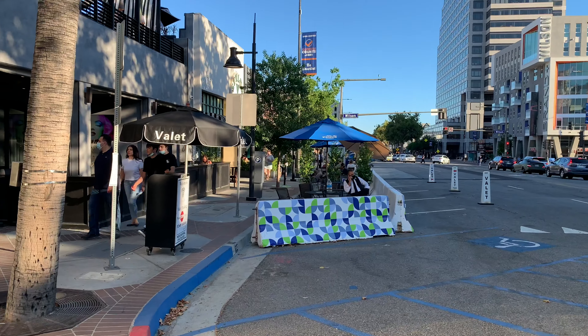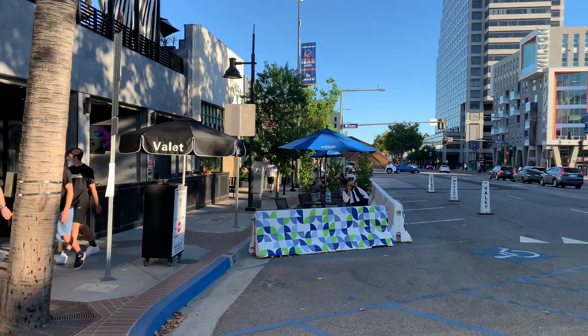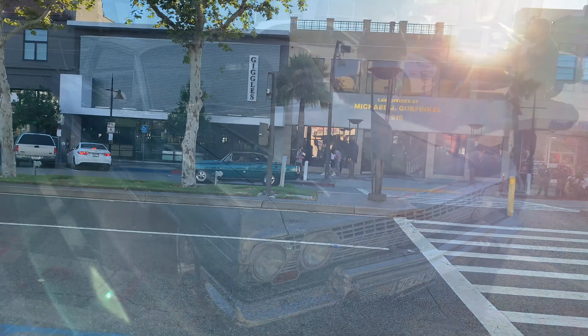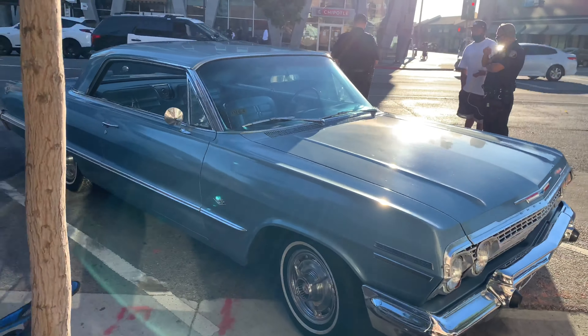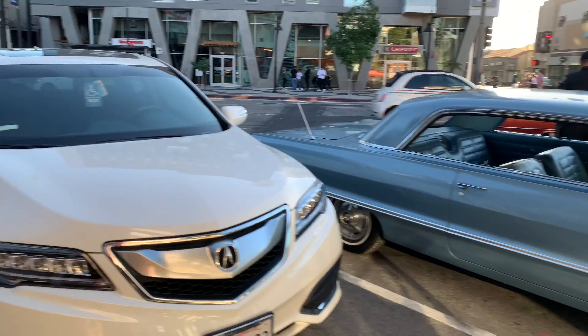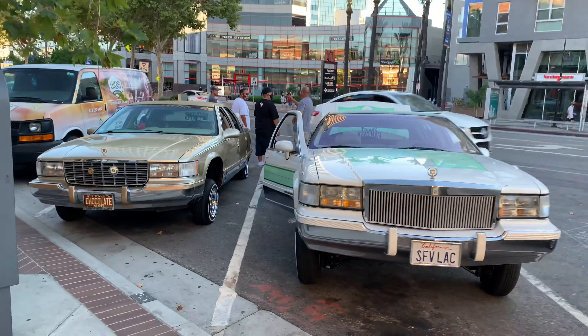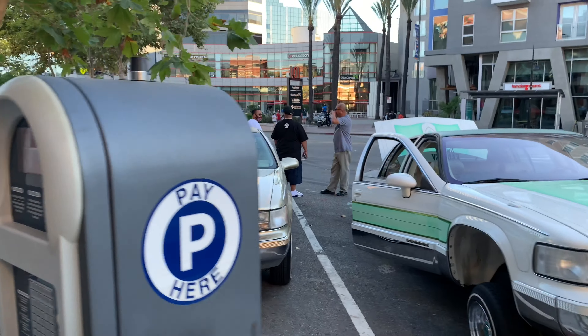A lot of the restaurants in Glendale actually blocked off the parking spots around Brand so they could have seating out by the curb, since they can't do seating inside the restaurant. And of course there's a Chevy Nova. There's a '63 Impala.